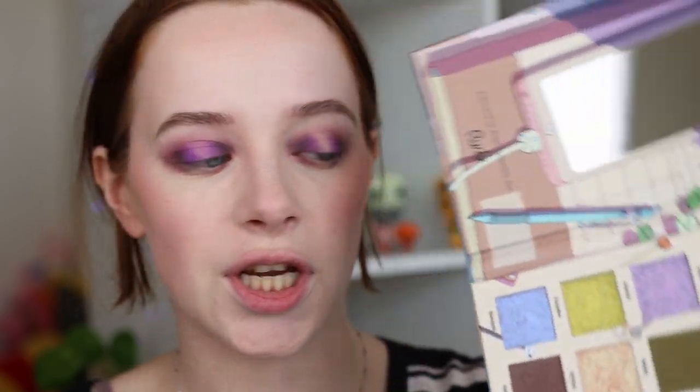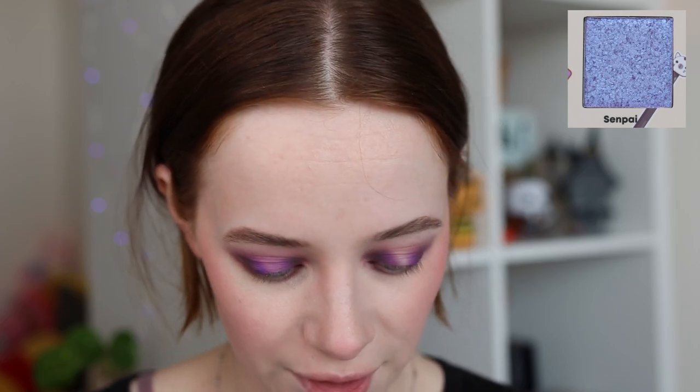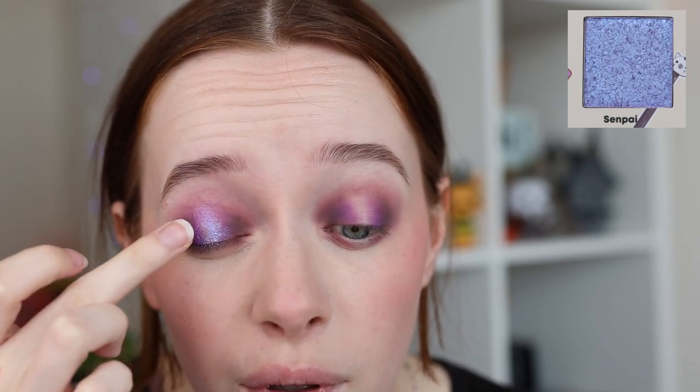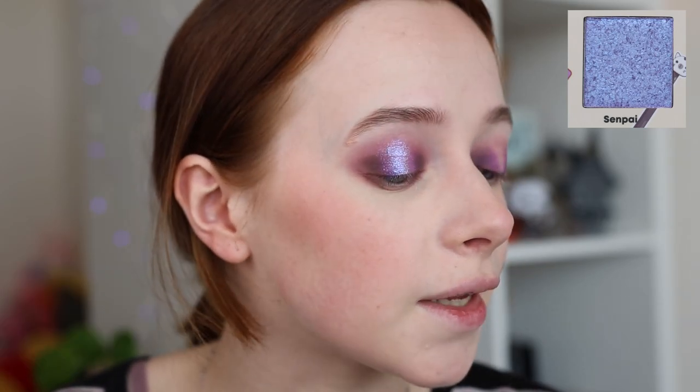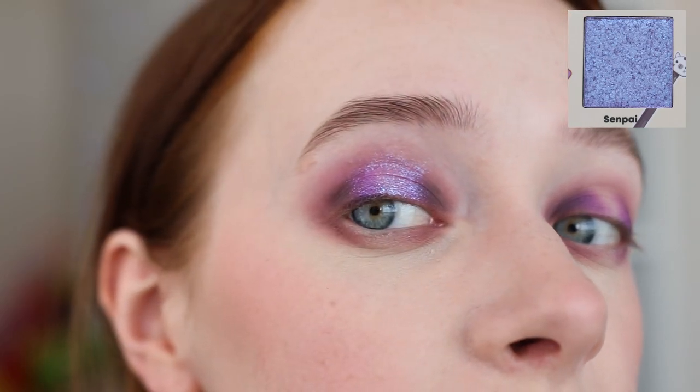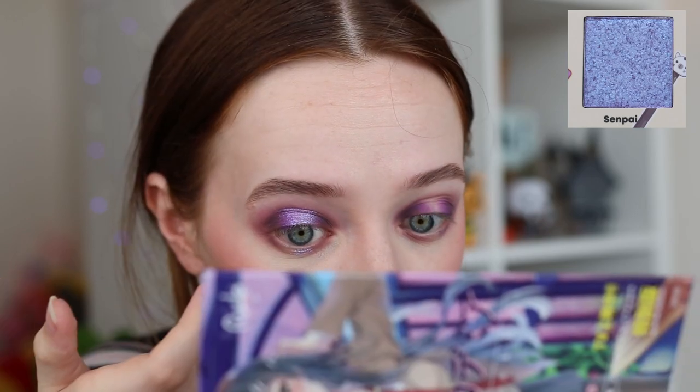The mattes are on, so it's time for shimmers. I'm going into the shade Senpai — such an interesting shimmer with a see-through base that shifts between a blue-purple to a very pinkish purple. The shift is so cool! I'm dipping my fingers in and applying that right on the center of my lid, working all the way up, and of course also applying that same shade underneath the eye.